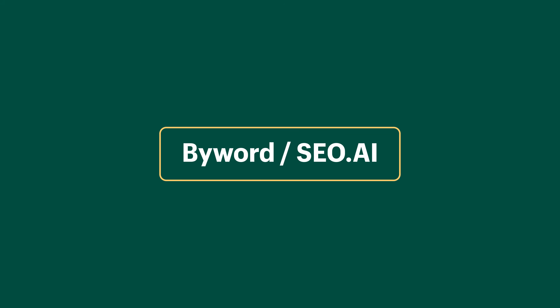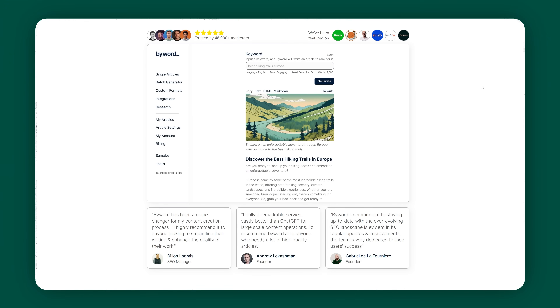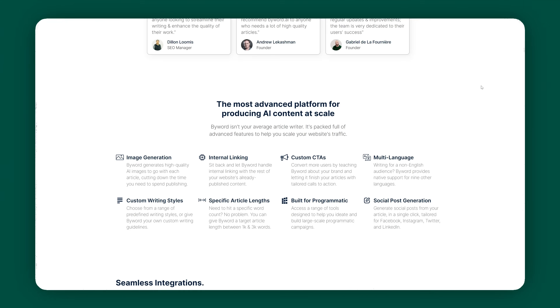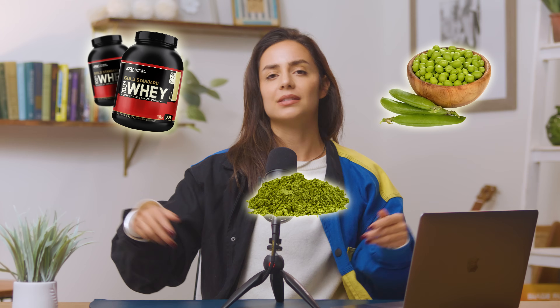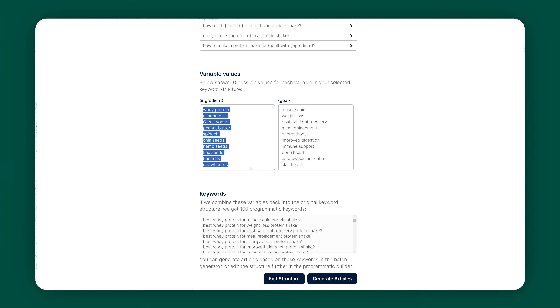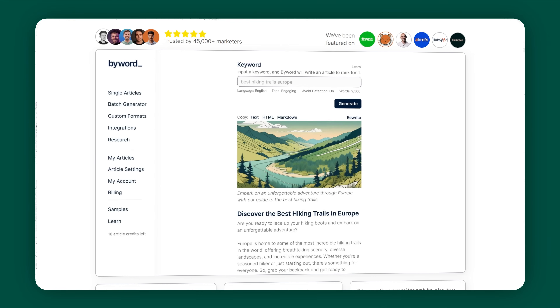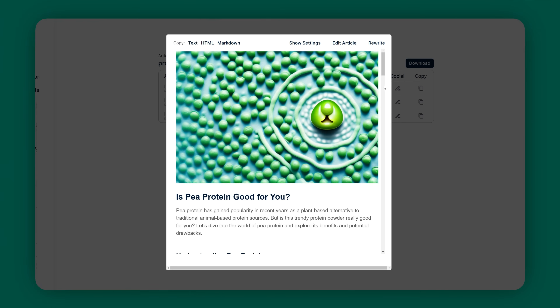Byword slash SEO AI. Who has heard of programmatic SEO? Me neither until I learned about it on TikTok. Basically it's a strategy where you create a million pages that target long-tail keyword structures. So let's say you have a supplement store — you could make a bunch of pages that target 'is [blank] protein good for you,' and that blank could be anything from whey to hemp to pea. There are hundreds of things that could fill in the blank, and writing content for each of them would take you until 2025. So you would use Byword and SEO AI to help you generate headlines and content for all of these pages.